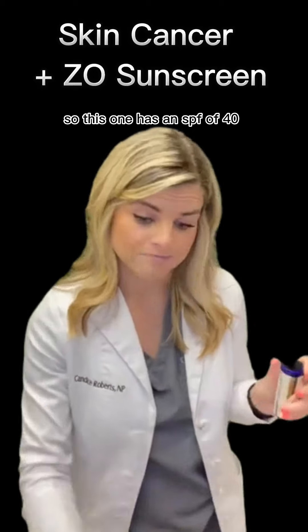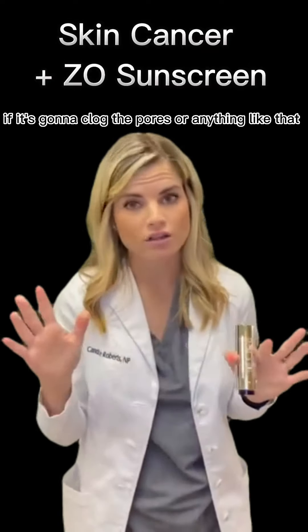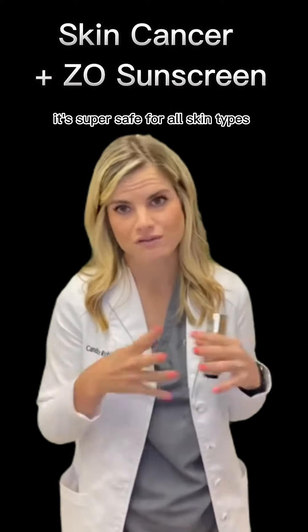This powder sunscreen has an SPF of 40. You don't have to worry about it reacting with your skin or clogging pores — it's super safe for all skin types.